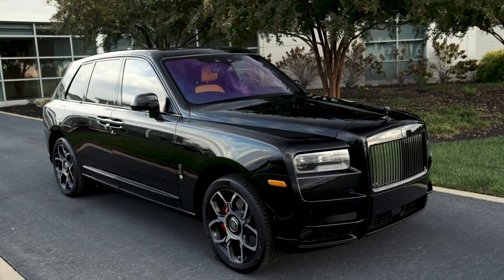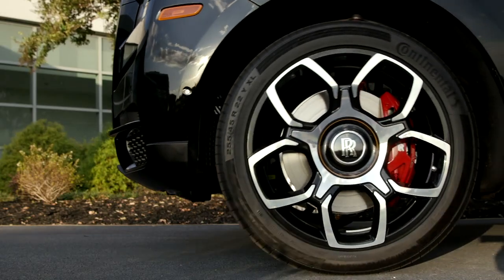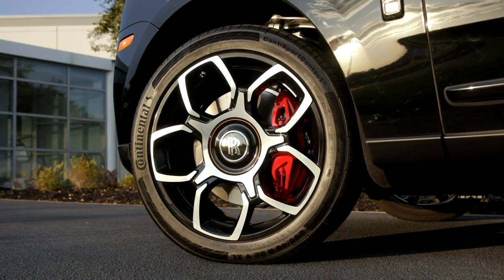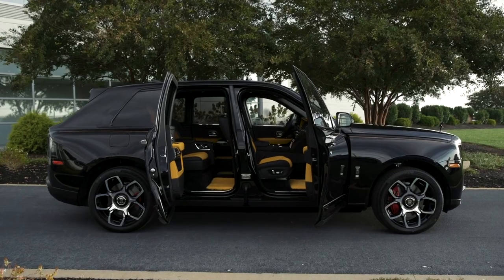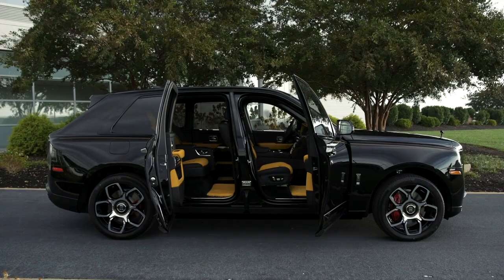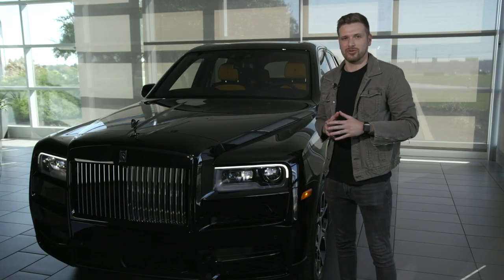Also brand new on the Black Badge Cullinan are these wheels. These 22-inch units are brand new and exclusive to this trim line. And fun fact — they wrap around painted brake calipers, which is a first for Rolls-Royce. Also unique is this black paint job. It gets multiple layers of lacquer and is hand polished for up to 5 hours. That's the attention to detail you only get from Rolls-Royce.